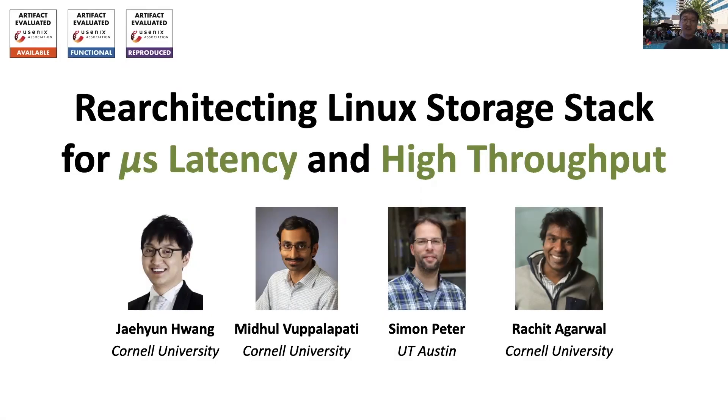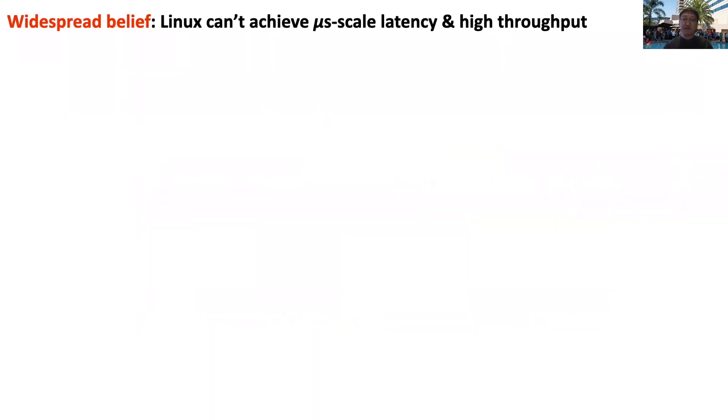I want to tell you about an exciting project that started with a very basic question: is it possible to achieve microsecond-scale latency and high throughput using the Linux kernel stack? The question itself is obvious, yet there seems to be a widespread belief in our community that Linux cannot achieve such a goal.